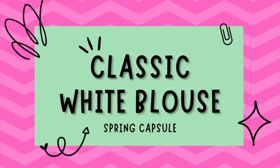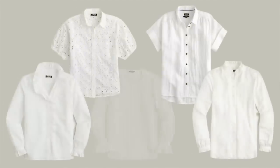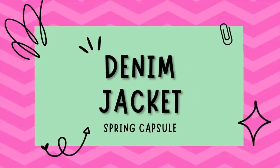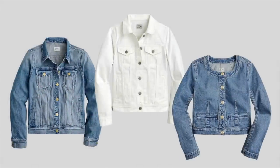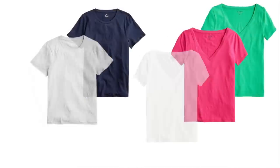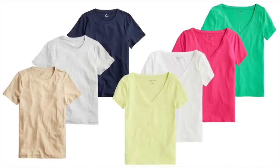A classic white blouse is a versatile piece that can be dressed up or down depending on the occasion. A denim jacket is a spring staple that adds a cool casual look to any outfit. Basic tees are also essential — opt for a few in different colors from your chosen palette for easy outfit building. I did a whole video on the best necklines for your body shape, which you can check out here.